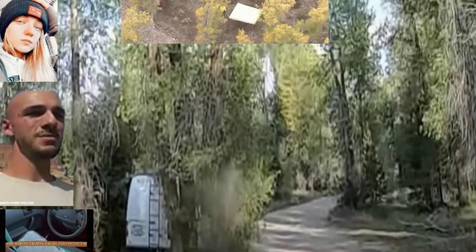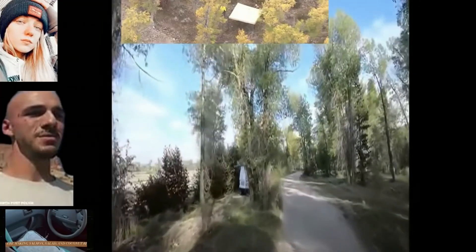Now, that's really hard to see if you're just watching it like this. It's almost impossible. You basically have to zoom in.